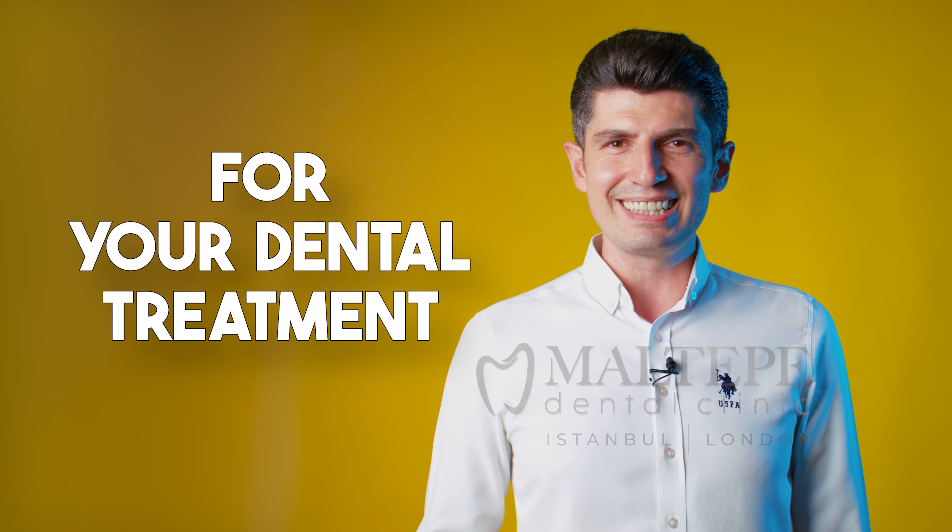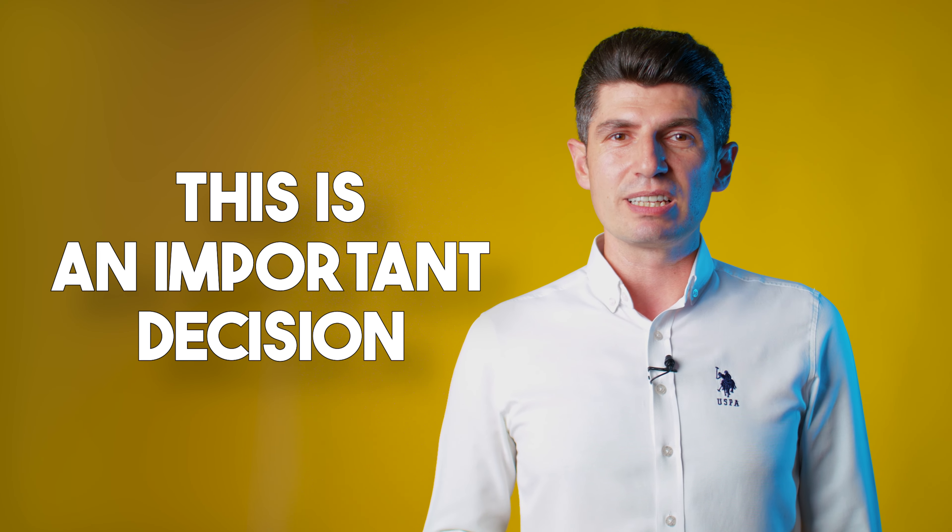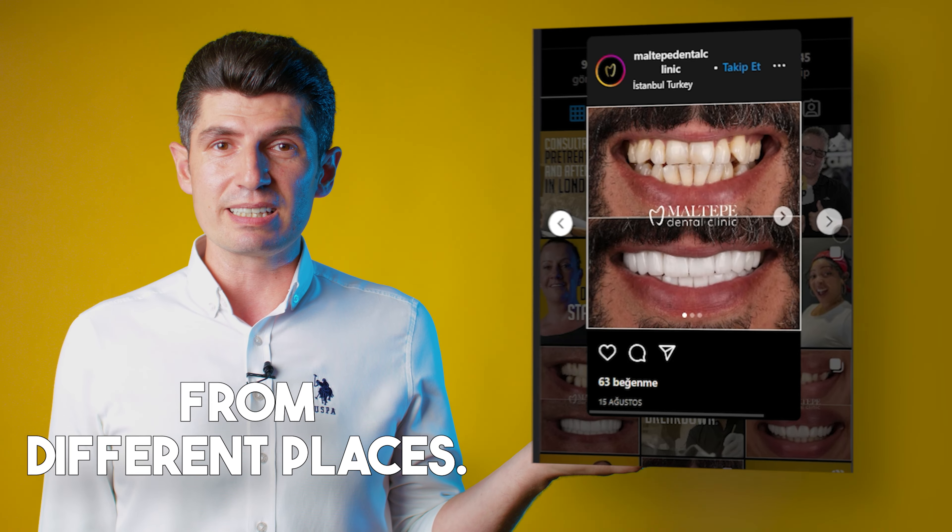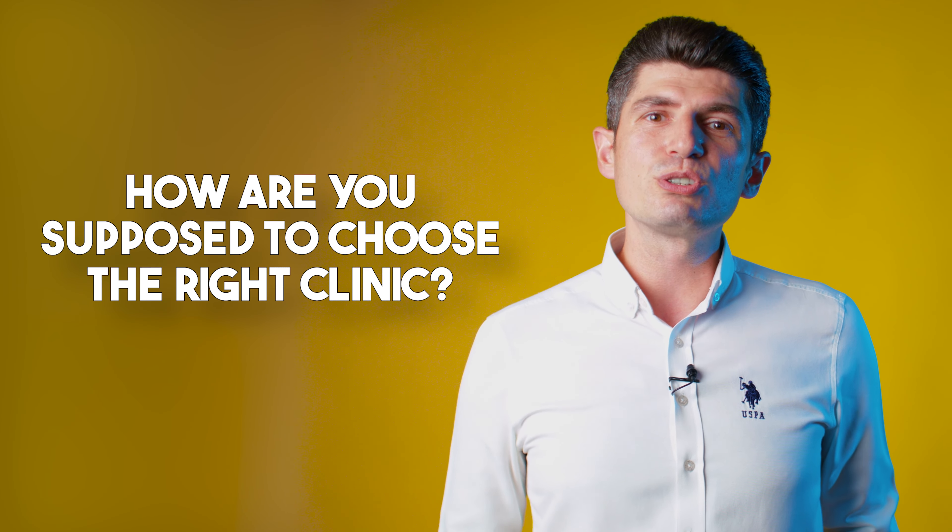You'd like to travel abroad for your dental treatment. This is an important decision. So you are checking the options, surfing the web, exploring the reviews, watching videos and testimonials from different places. But how are you supposed to choose the right clinic?